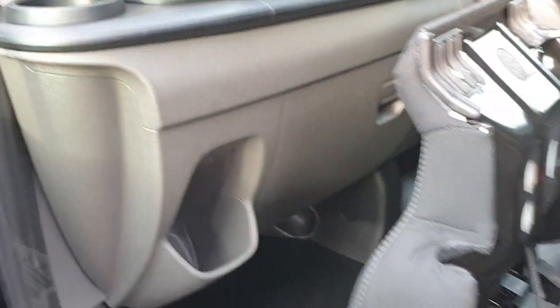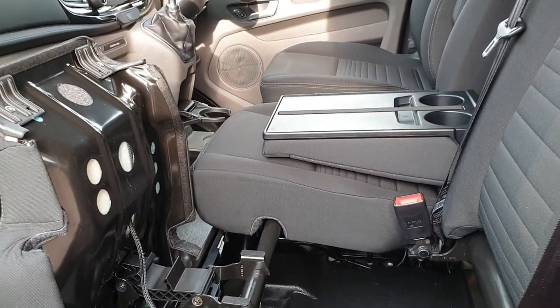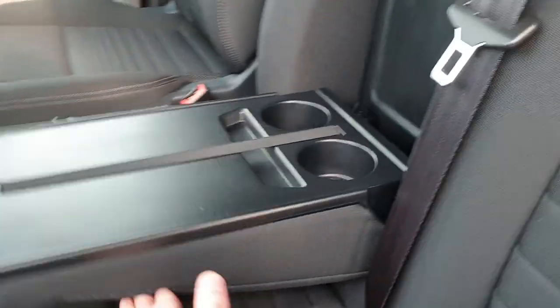I think there are seven cup holders on the Transit Custom. Just simply push the seats back into place — nice and quick.